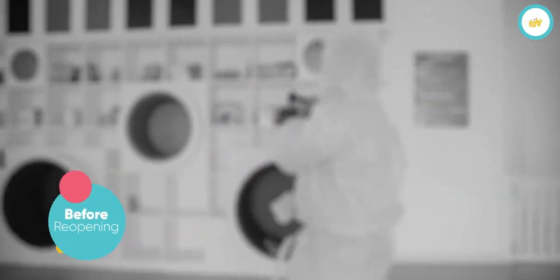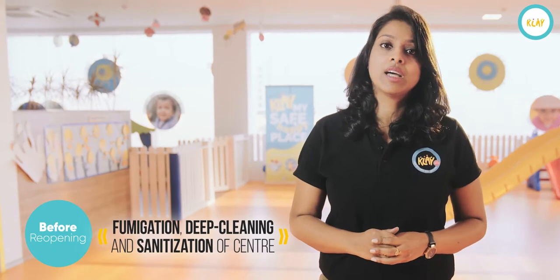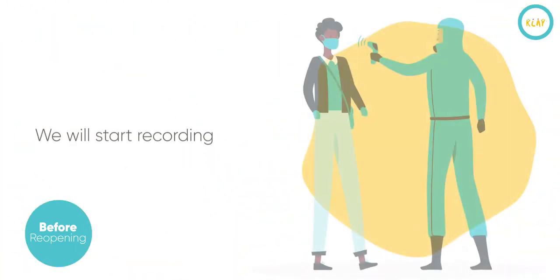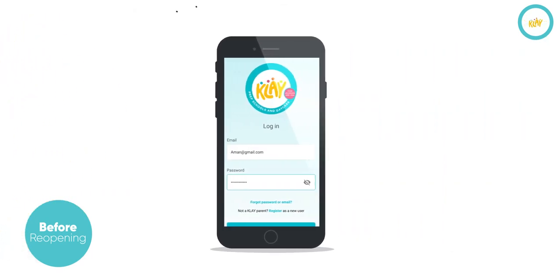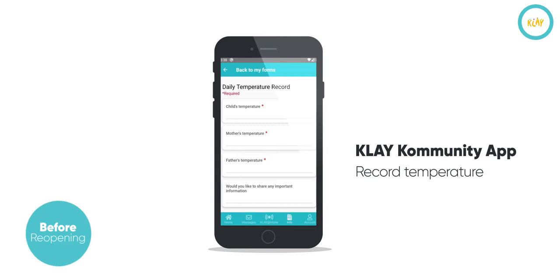Our measures begin well before we reopen. We will undertake the fumigation of the entire centre along with deep cleaning and sanitisation. We will start recording the temperature of the staff seven days before reopening, and we will expect you to do the same by recording your temperature and that of the child on the Clay Community app.